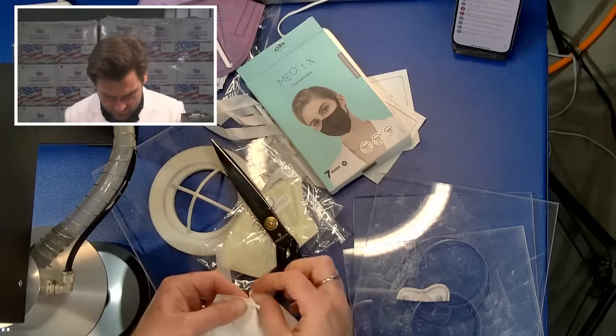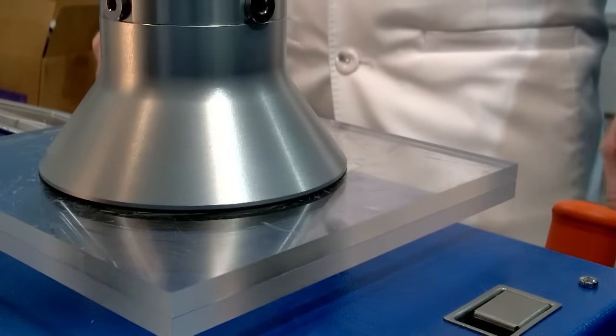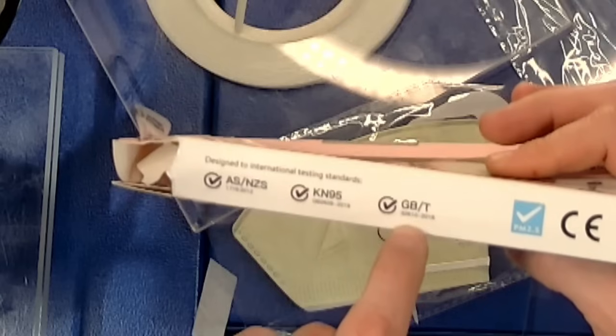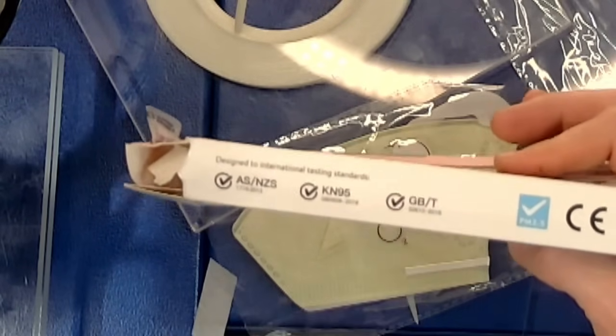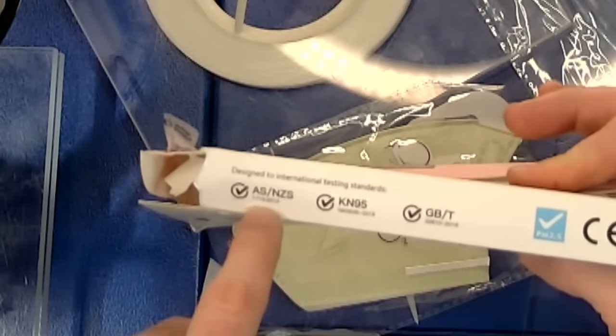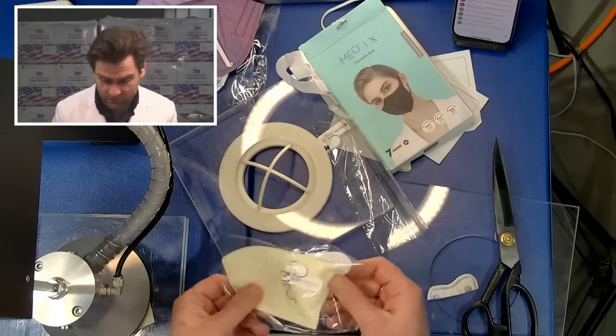They're claiming it's a KN95, which is absolutely not the case. On the PFE machine - particulate filtration efficiency machine - we're testing this. On the box they have GB2626-2019, and they're also claiming another standard, 32610-2016, which I think is a surgical mask standard. And then this one appears to be a New Zealand standard, 1716 colon 2012, and CE. This is not a KN95.